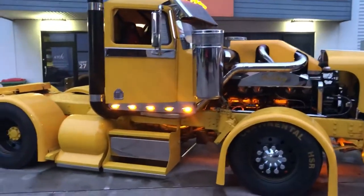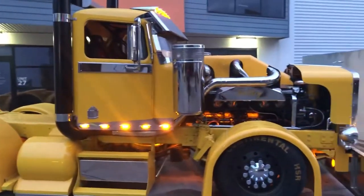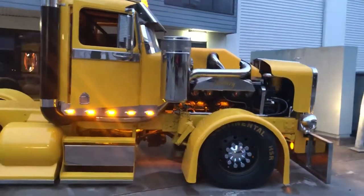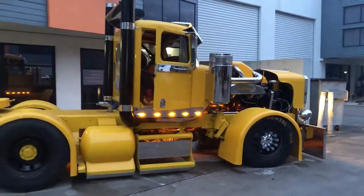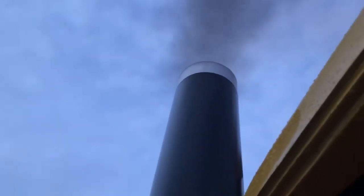The interior of the Filthy is designed to be comfortable and spacious. The seats are made of high-quality leather and are equipped with heating and cooling functions. The cabin is also soundproofed, which ensures a quiet and peaceful ride. The truck is also equipped with a state-of-the-art infotainment system that includes a touchscreen display, GPS navigation, and a premium sound system.